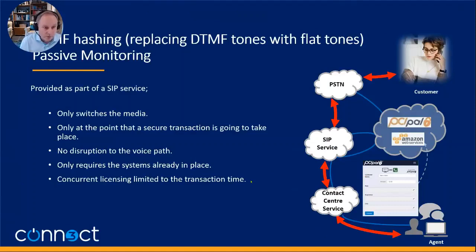Our preferred option — what we normally lead with — is passive monitoring. We provide a SIP service into the contact center, and within that SIP service there is some intelligence. Every call that comes through communicates with the PCI Pal cloud, and when a payment screen is opened it sends a message to our intelligence in the network and switches the media across. It's only at the point an actual transaction is taking place that anything happens. It's completely seamless to both the agent and the customer — the customer enters their digits on the phone, nobody is listening, and they know it's going into a secure system rather than to an agent working from home. It only uses concurrent licensing for a very short period of time.